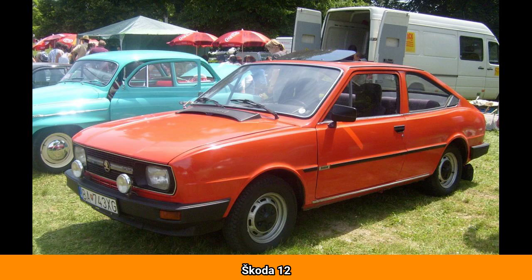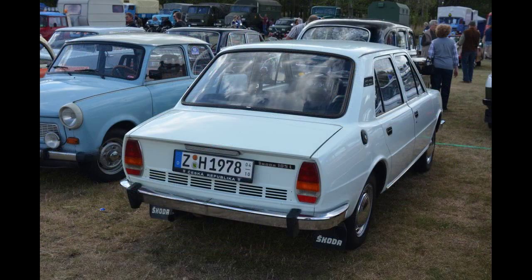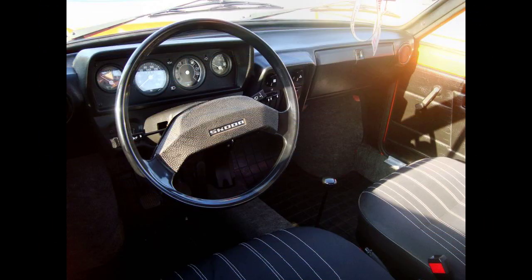The Škoda 105, Škoda 120 and Škoda 125 were three variations of a rear-engine, rear-wheel-drive small family car produced by Czechoslovakian car manufacturer AZNP in Mladá Boleslav, Czechoslovakia between 1976 and 1990. Engine sizes were 1.05 and 1.2 liters respectively. The range was face-lifted in 1984 with a revised design and engine improvements, together with the introduction of a new 1.3-liter version known as the Škoda 130.